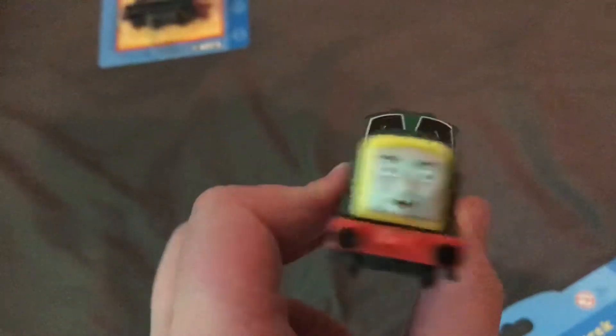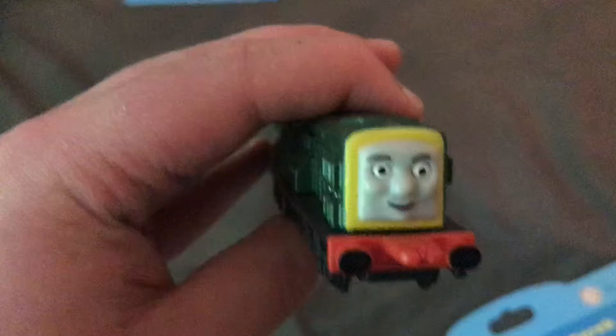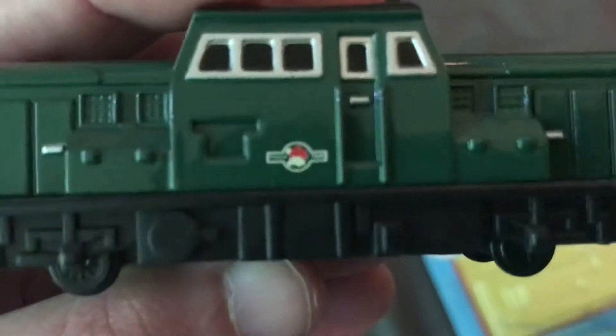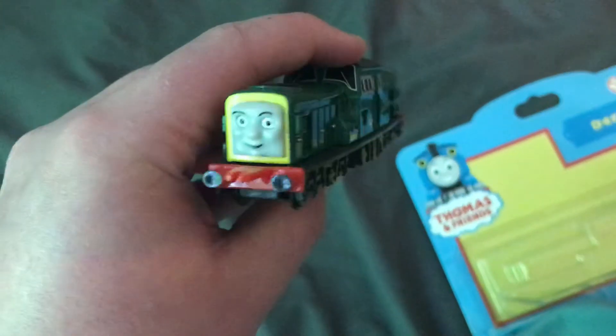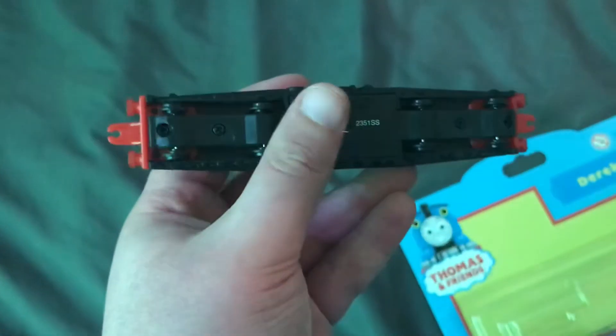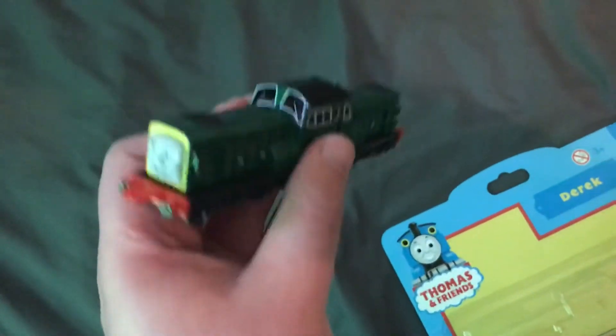Okay, here's Derek. The front — oh my gosh, the eyes are wonky. Actually, they're not that wonky. But if you look closely at the British Railways logo, instead of saying 'British Railways,' it says 'Thomas Tank.' How funny is that? And the back, side, front, and the undercarriage. Feels like a nice chunk of metal — very heavy.